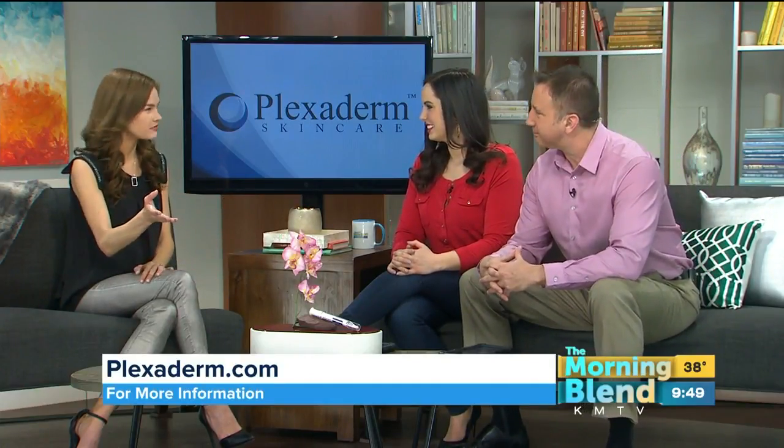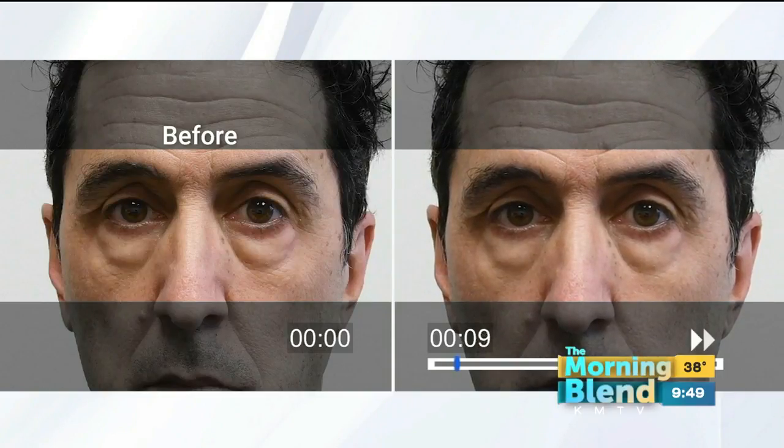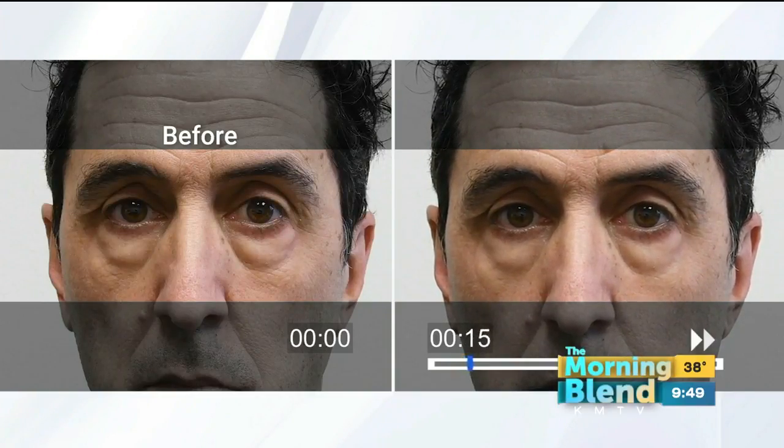We have this time-lapse video of Richie — you have to see Plexaderm in action. He's got those large under-eye bags, and he's just applying a small amount. A little bit of Plexaderm goes a long way. What's fascinating is how quickly it works — literally within three to ten minutes you're going to get results.